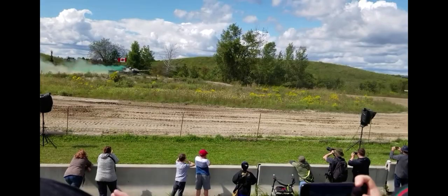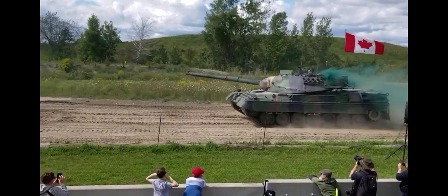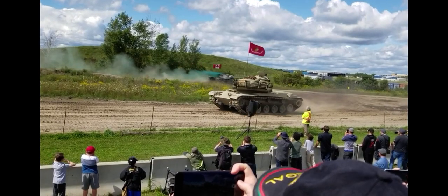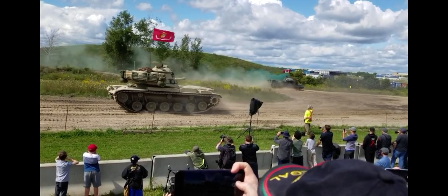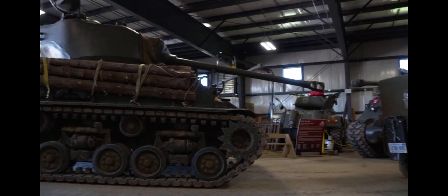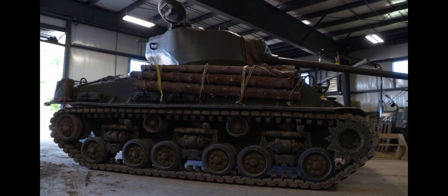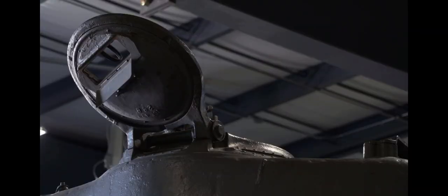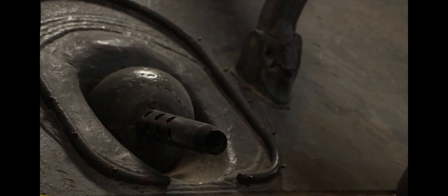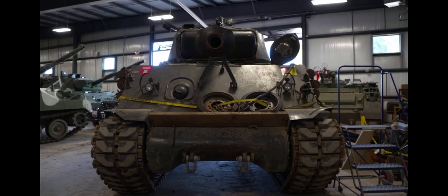As part of tank days, visitors can also pay for the chance to ride in some of the military vehicles, including tanks. Standing 9 feet high, 9 feet wide, and 20 feet long, the 30-ton M4 Sherman tank is iconic, and was used in countless situations during World War II and beyond.